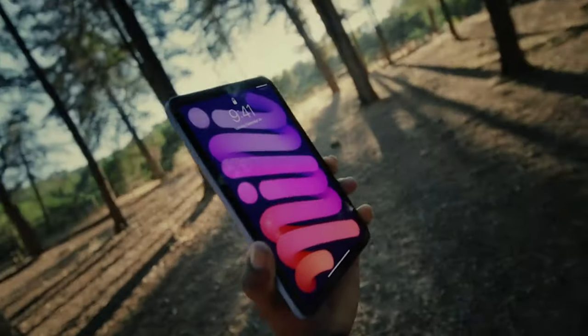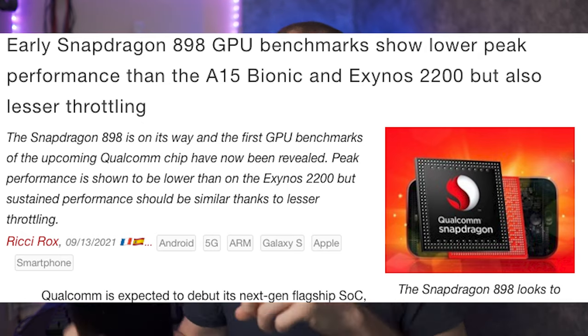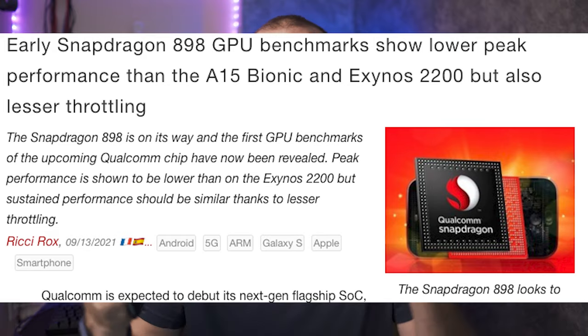The new iPad mini features the A15 Bionic, and according to benchmarks, the A15 Bionic is more powerful than the unreleased Snapdragon 898 and more powerful than the Exynos 2100. But Apple, why do you keep doing this to us?